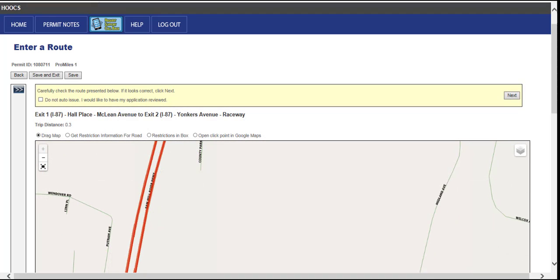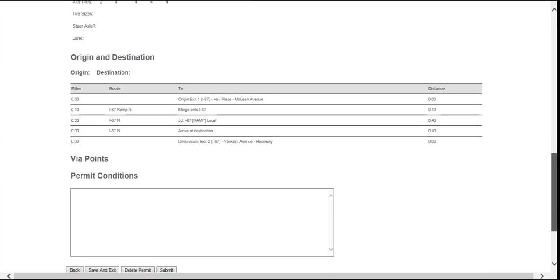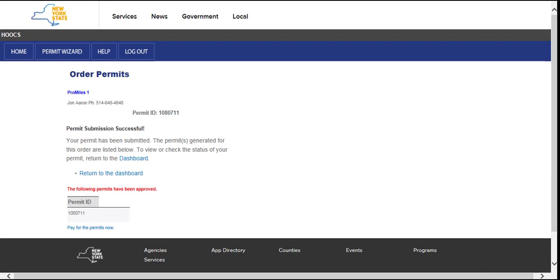An additional video titled Routing is located on the page help at the top right of the dashboard, detailing more routing options and features. Clicking the Next button will display the permit fee summary screen where all information including the vehicle information, dimensions, route, and fees should be verified. Click the Submit button to proceed to the permit submission successful screen. The permit will now be located in the shopping cart if you do not wish to pay for it now. From this screen you can return to the dashboard or pay for the permits. Since this permit is self-issued and will not be submitted for review, click the Pay for Permits Now link to proceed with payment. If the permit is not self-issued, the Pay for Permits Now link will not be available and a message will display stating the permit has been queued for further review.